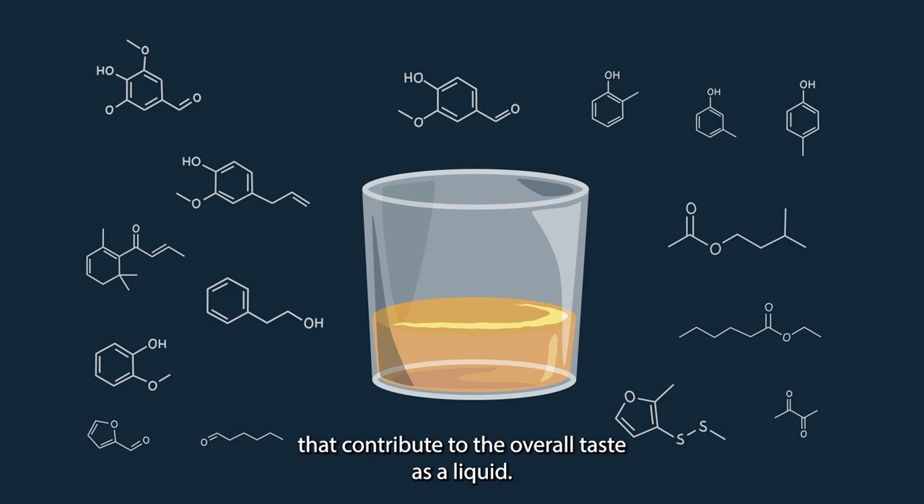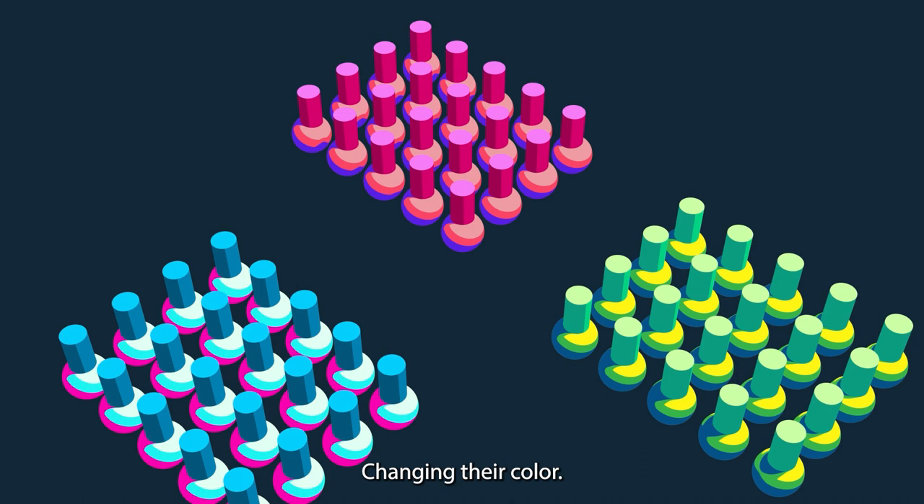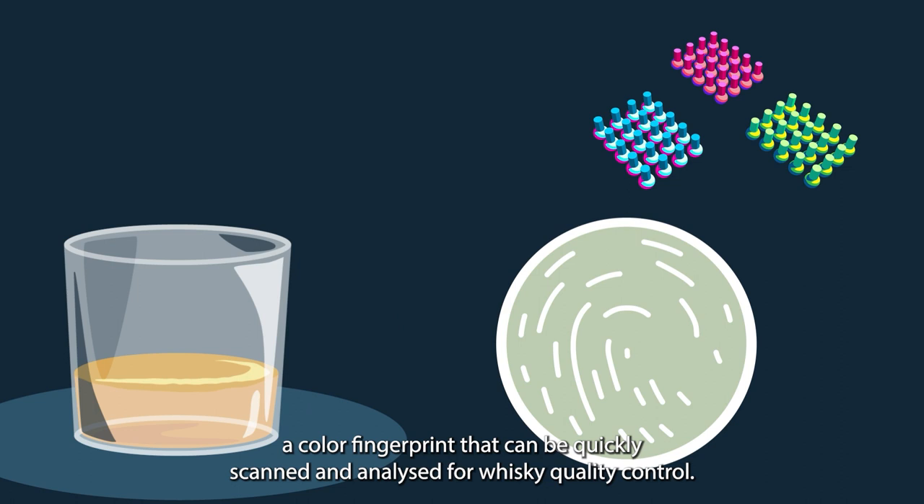We attach different chemicals to arrays of these colour-changing gold nanoparticles, which attract certain parts of the whisky to our gold particles, changing their colour. Using many arrays, each modified with a different chemical, produces a colour fingerprint that can be quickly scanned and analysed for whisky quality control.